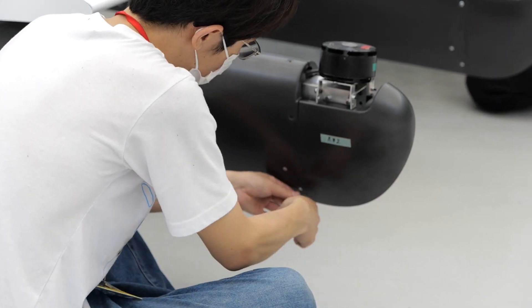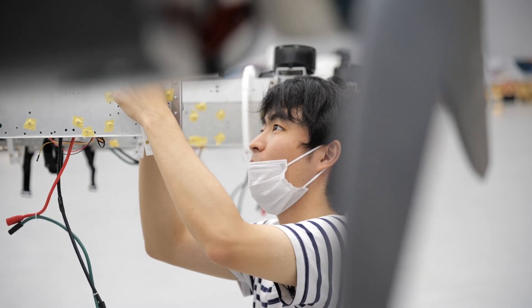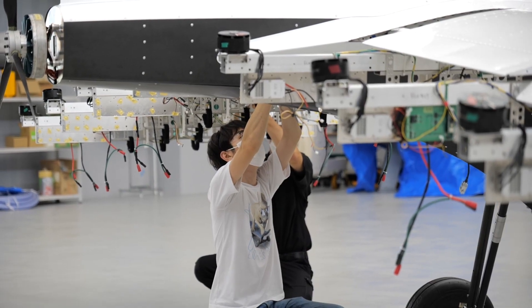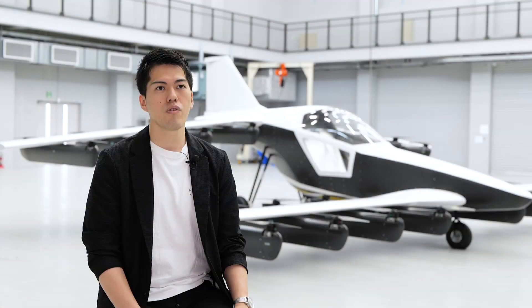We believe everybody wants a safer flight. To secure that vision, we designed our aircraft with a more redundant design to keep it safer and quieter, so everyone can travel through the air.